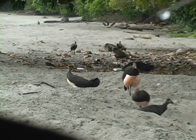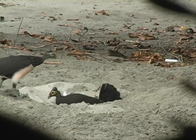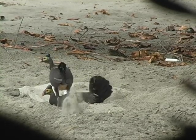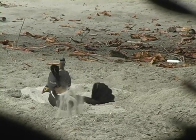Maleos used to breed in many more places in Sulawesi, but the number of sites has diminished by about one half with the encroachment of people. They are hunted some, but the collection of their large eggs, considered a delicacy, is the biggest problem. The eggs are four times larger than chicken eggs.